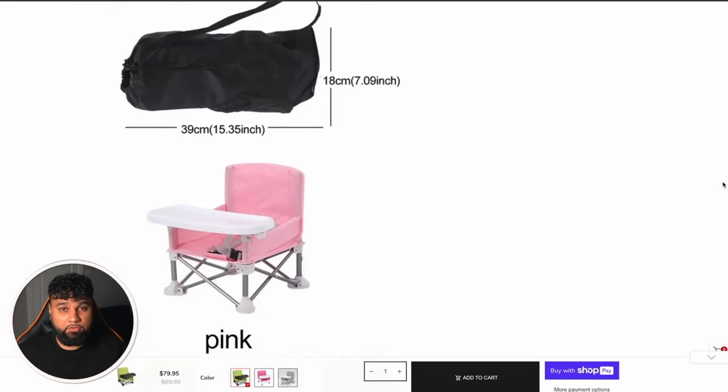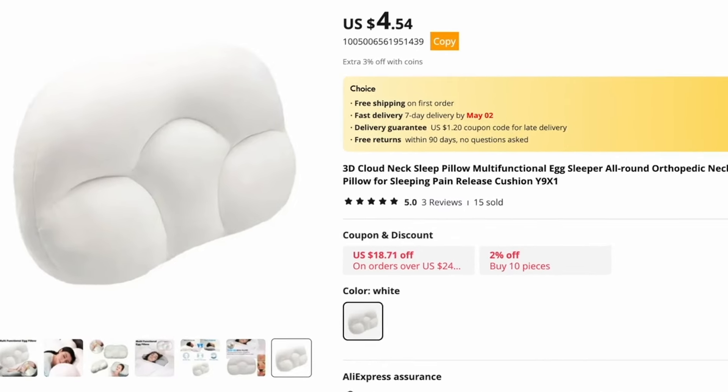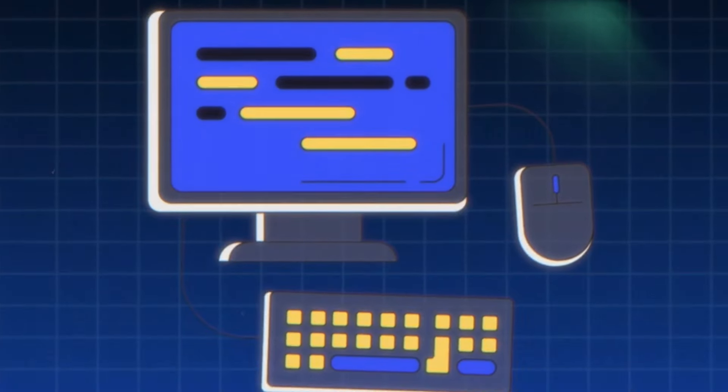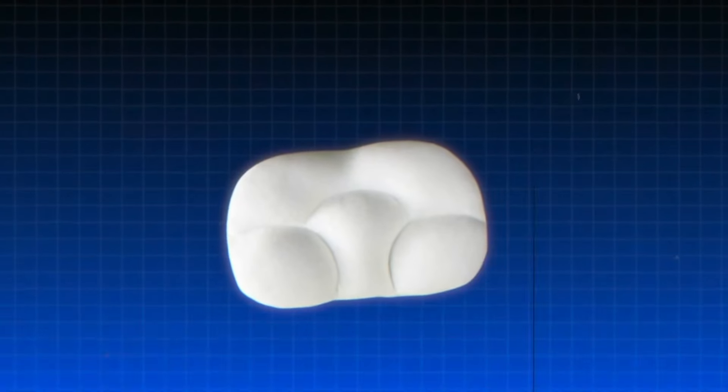I've also made a video on the top five winning products for this month — I actually used a product from that video: the Memory Cloud Pillow. A drop shipping store was selling it for $59.99 while buying from AliExpress for only $4, so the profit margins are extremely high. Before going with the product, I did my own research on Google Trends to make sure I could sell it. For this product I made a one-product store for the best results — I'd generally always recommend a one-product store, though you can also succeed with a general store.